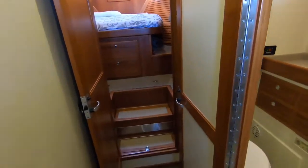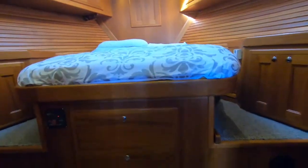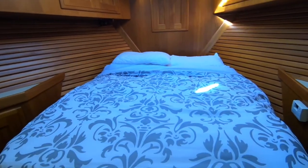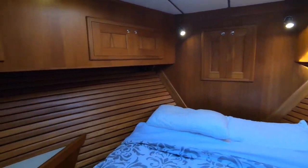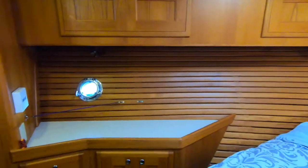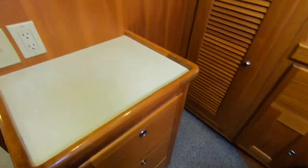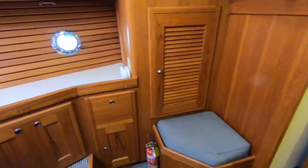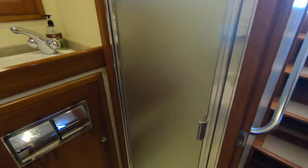The timber fit-out is absolutely superb and in very good condition. It really adds to the ambience of the boat, and here we see the master cabin with a lovely island bed. The timber trims are excellent, and the storage in terms of cupboards and drawers is also extensive — as one would expect when undertaking a serious long voyage.